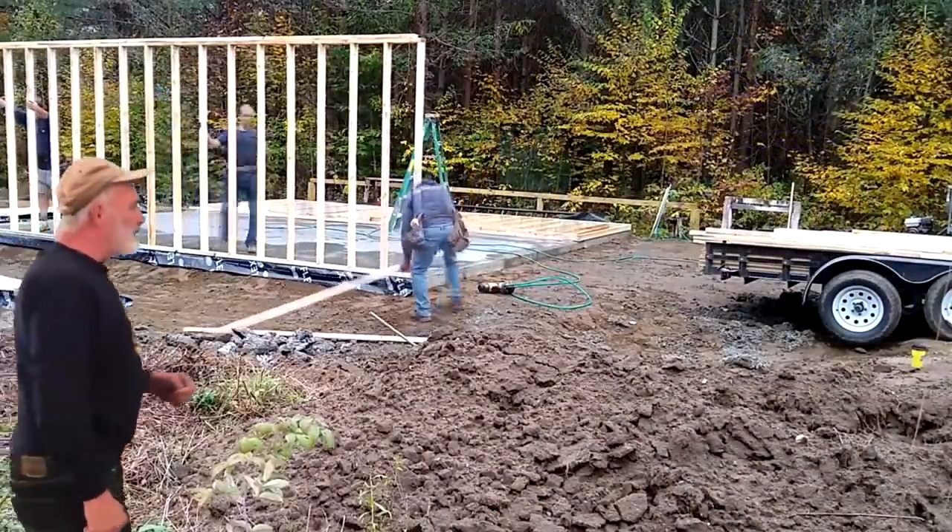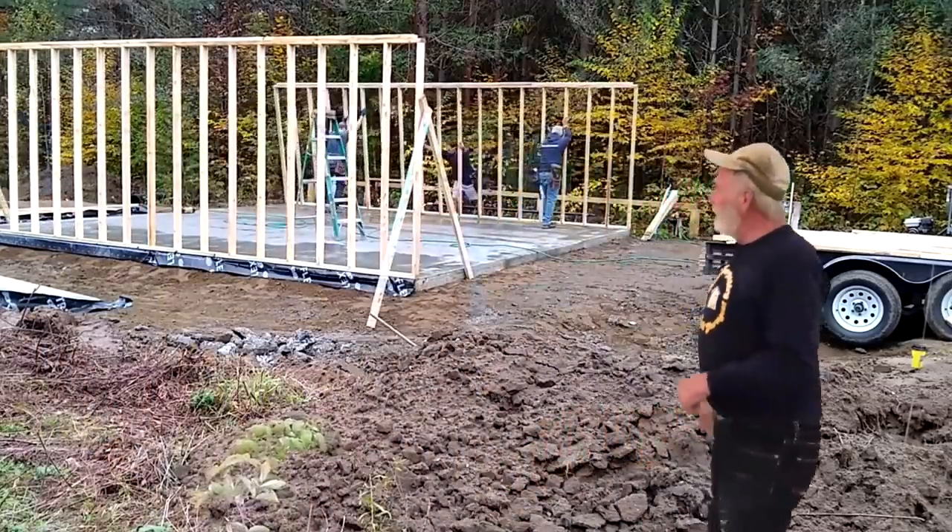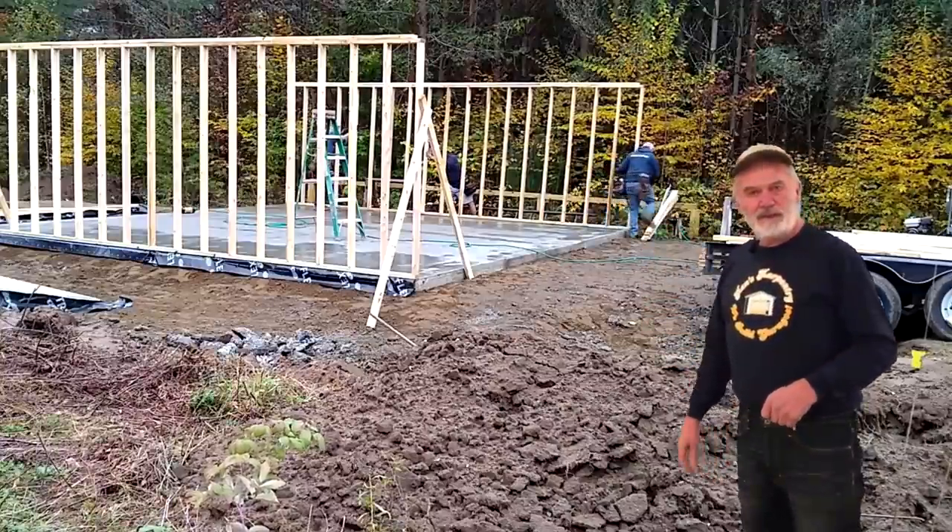Here we've got the walls going up — two by four, eight-foot ceiling, studs at 16 inches on center.